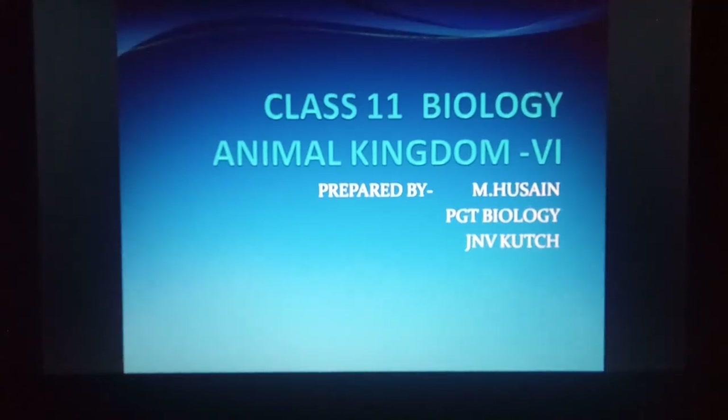Hello students, today we are dealing with Class 11th Biology Animal Kingdom Part 6. In this we will deal with the next two phyla: Phylum Echinodermata and Hemichordata.